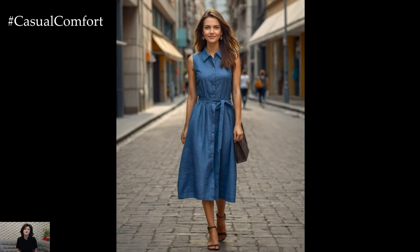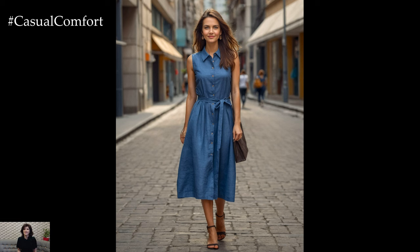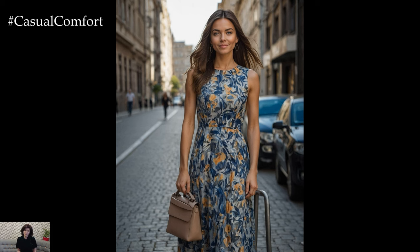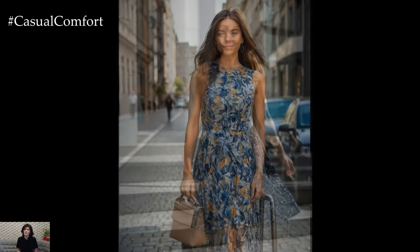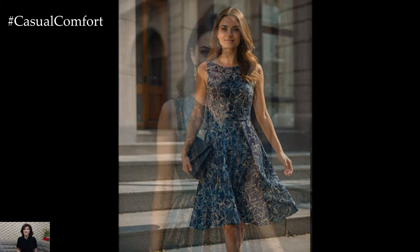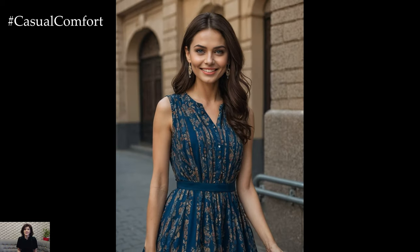To keep your summer office collared sleeveless cotton linen dress looking its best, proper care and maintenance are essential. Linen and cotton are both natural fibers that require gentle handling to preserve their appearance. Always check the care label for specific instructions, but generally, you should wash the dress in cold water on a delicate cycle to prevent shrinking and fading.